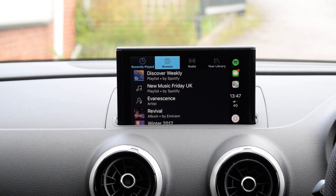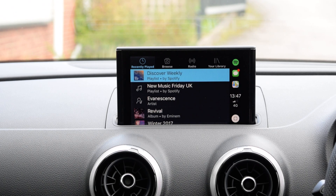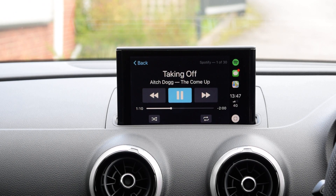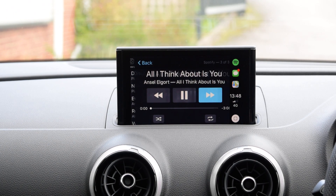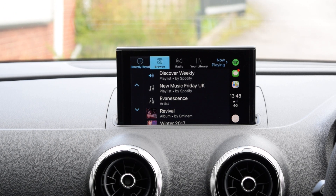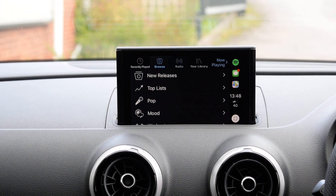Spotify — pretty simple. What you've been listening to recently, your playlists, all that sort of stuff. Go in and away we go — skip through. You've got all your controls from both your MMI and your steering wheel. If you've got a virtual cockpit like this car does, it all comes up on the left-hand side of the screen. You've got your browse, all your radio stations — a bit similar to the Apple Music interface.